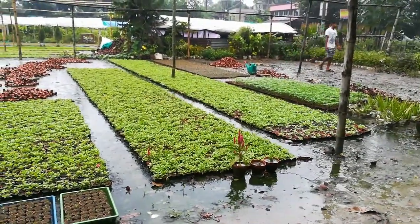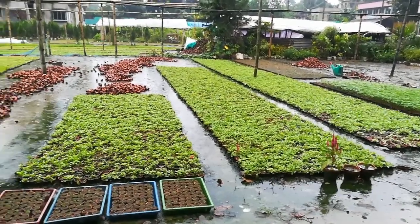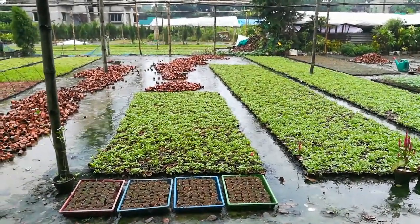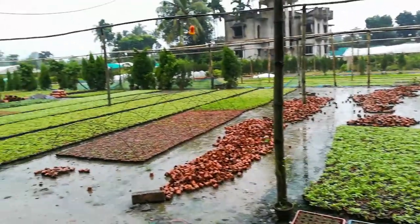There is an arrangement for setting the plants, but as the rainy season has gone, all the seeds have been removed. Now it is not possible to arrange the seeds into flowering plants.